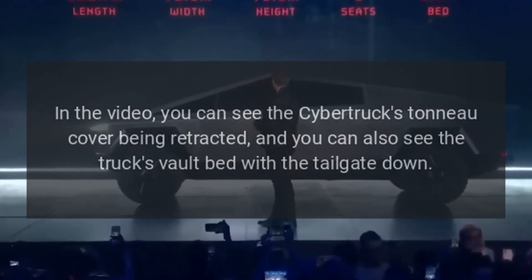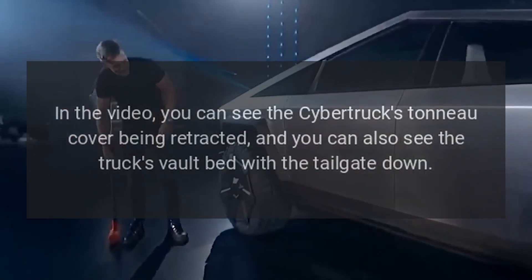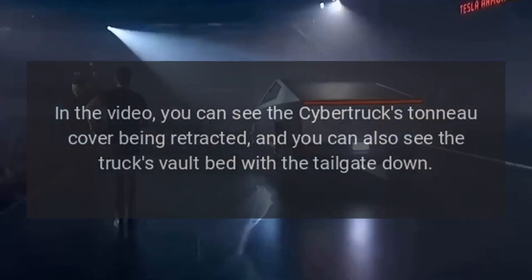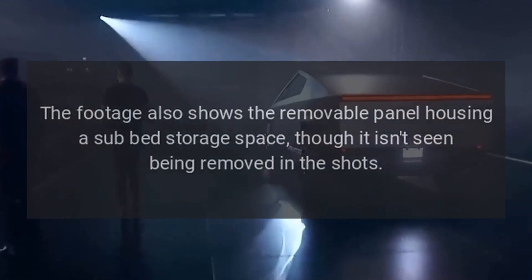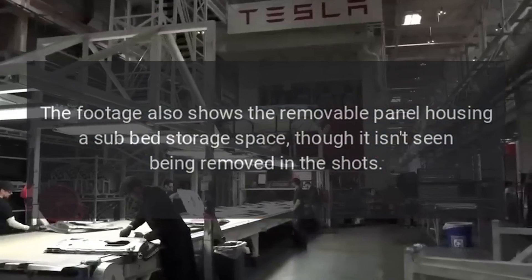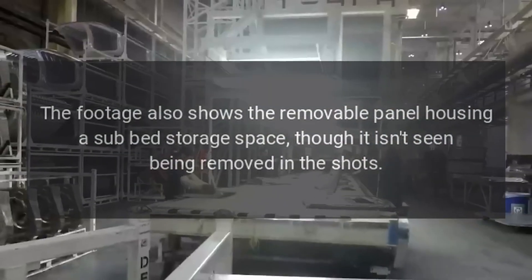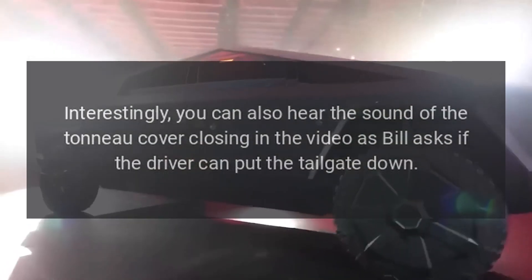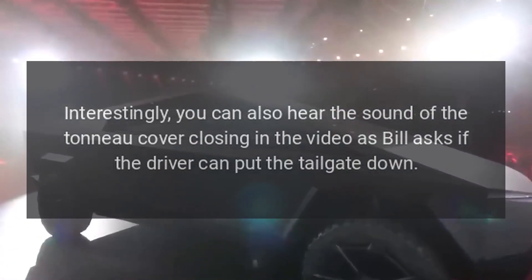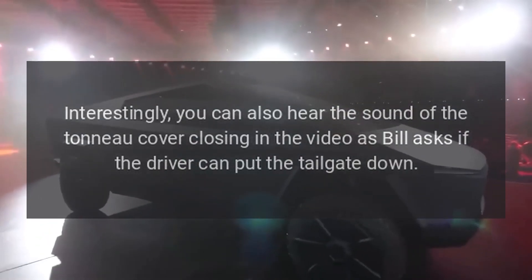In the video, you can see the Cybertruck's tonneau cover being retracted, and you can also see the truck's vault bed with the tailgate down. The footage also shows the removable panel housing a sub-bed storage space, though it isn't seen being removed in the shots. Interestingly, you can also hear the sound of the tonneau cover closing in the video as Bill asks if the driver can put the tailgate down.